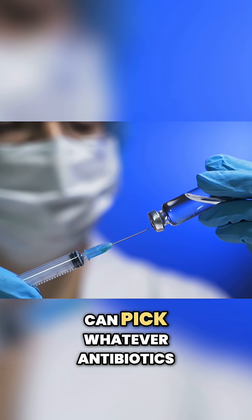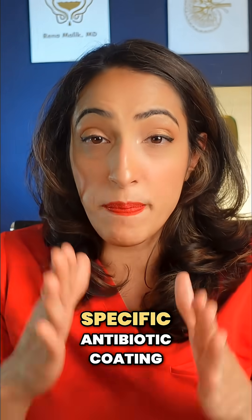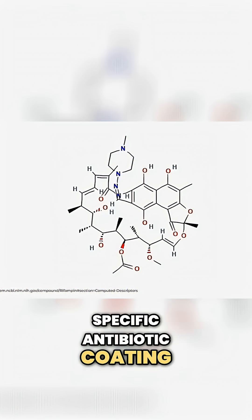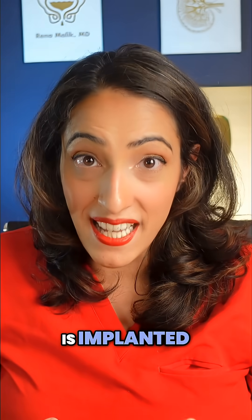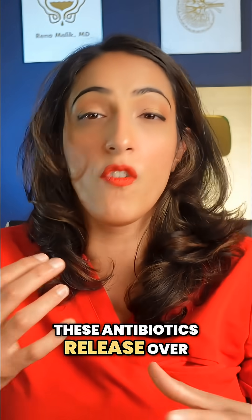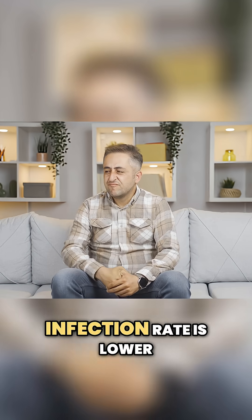The beauty of that is your surgeon can pick whatever antibiotics they want. The AMS 700 series implants are coated with what's called InhibiZone — a specific antibiotic coating of rifampin and minocycline. Once implanted, these antibiotics release over days into your tissues to help avoid infection.